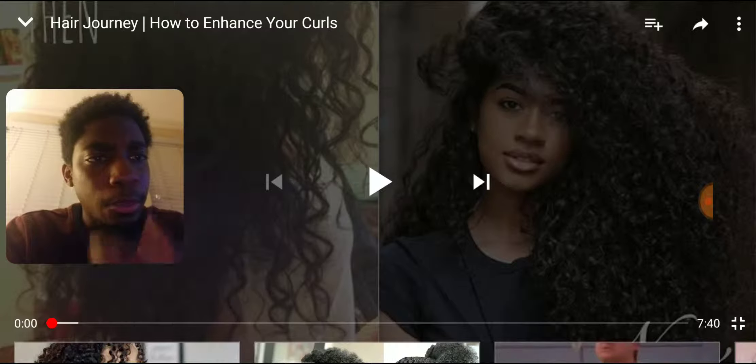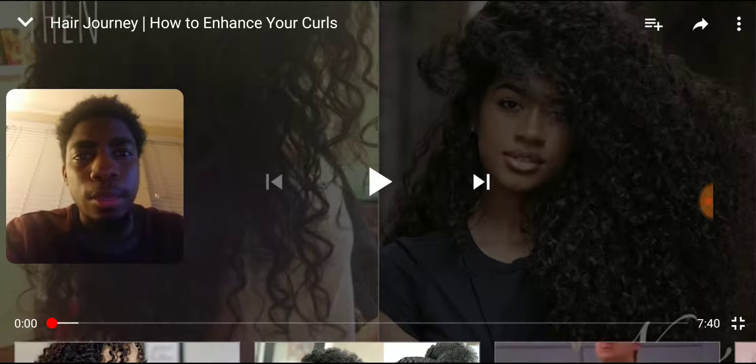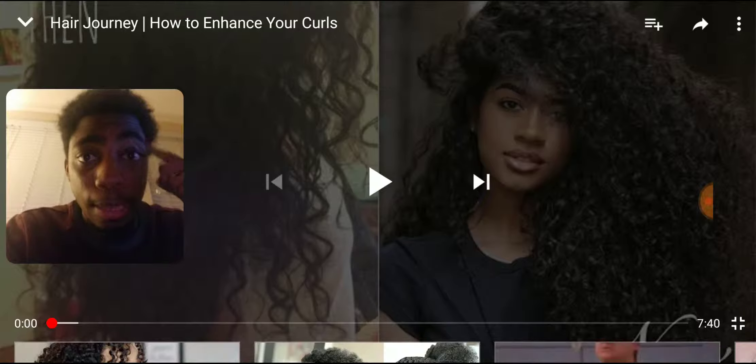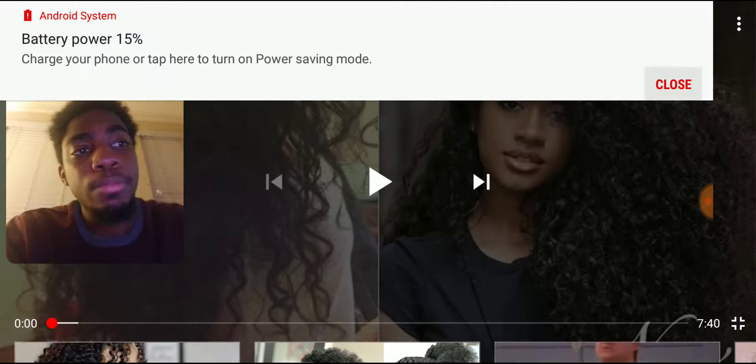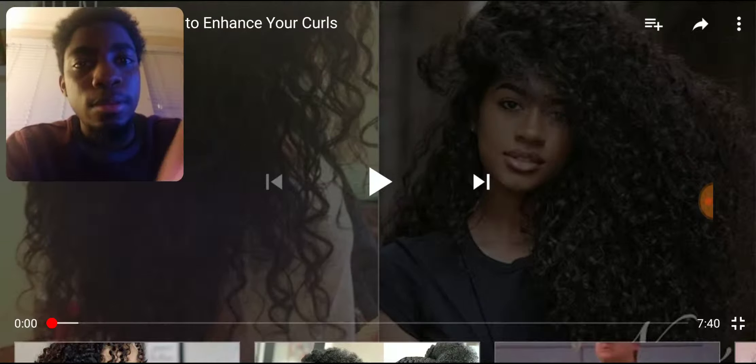So this video is done by what seems to be a very cute girl, and the title of her video is 'Hair Journey: How to Enhance Your Curls.' That's one of the things I'm looking into right now — how to enhance my curls. Because I have very natural curly hair, so I'm just looking to enhance it and bring out that beauty. So let's get into this.